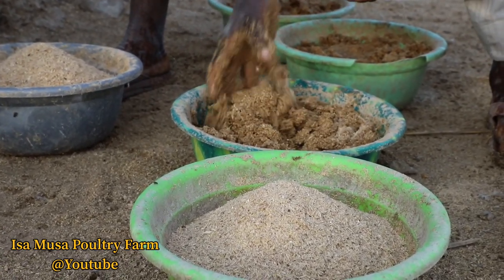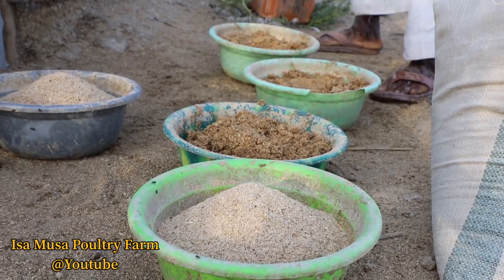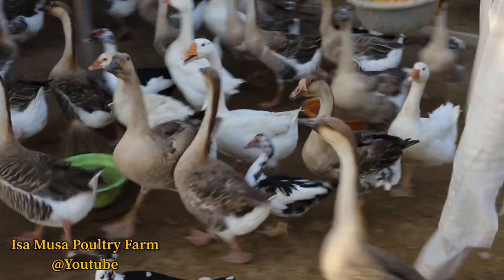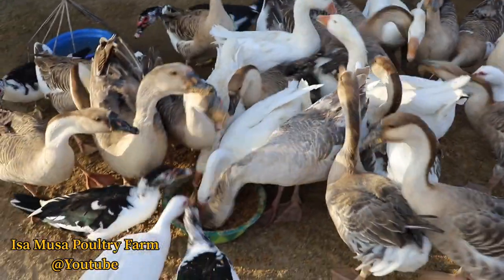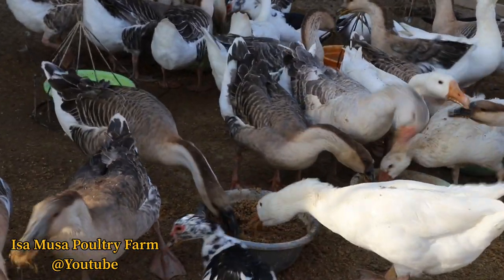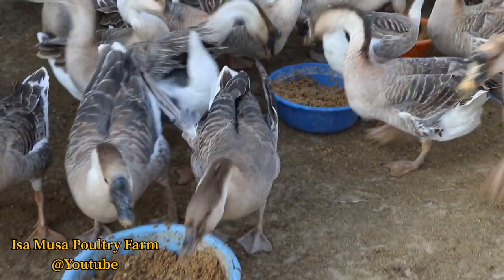Breeding geese do not consume too much energy. The daily crude protein intake during the laying period should be between 45 to 50 grams per day, depending on the rate of lay and egg size. Of these, 25 to 30 grams are required solely for egg production. The goose must also consume between 10 to 12 grams of calcium a day, depending on egg size and rate of lay, to meet the need of eggshell formation, which constitutes about 2% of the weight of the egg. The intake of essential amino acids, vitamins and minerals is important and must be sufficient to support both egg production and subsequent embryo growth.